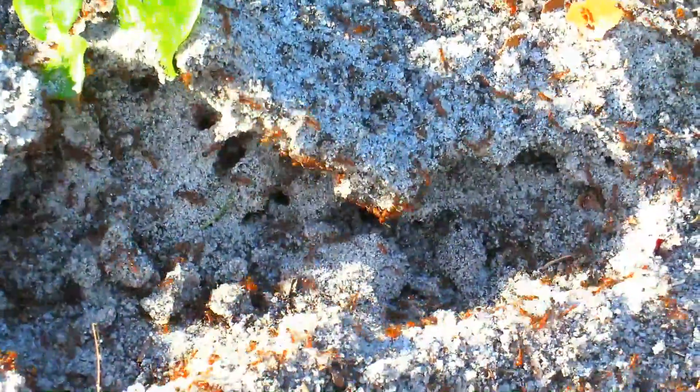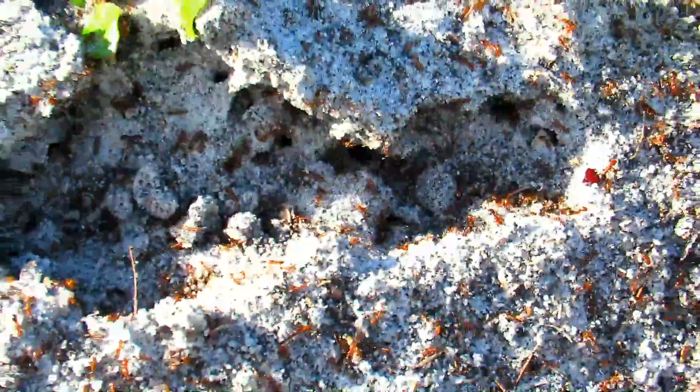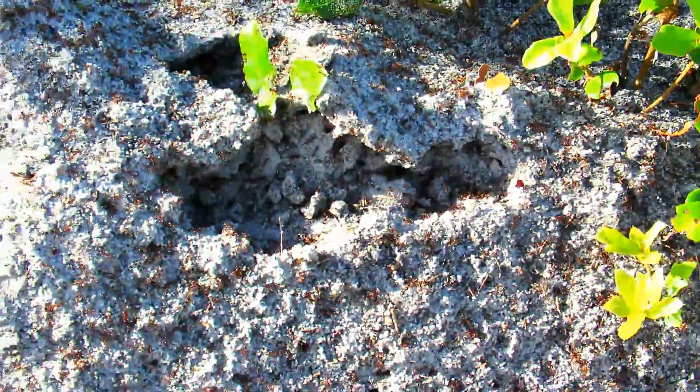I experienced this personally in Texas. Large fire ant mounds like this are easy to spot and to avoid, and disturbing a large nest with a stick or a shovel — while it results in an impressive video of an outrush of ants — is unrealistic and actually underestimates the ants' aggressive danger.